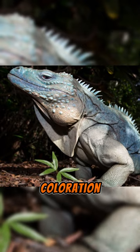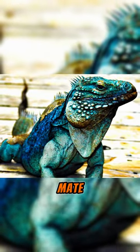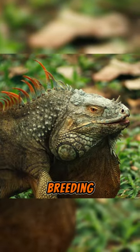It uses structural coloration to evoke different moods, the most important of which is its readiness to mate. Hence, the blue color is most prominent from April to June, which is its breeding season.